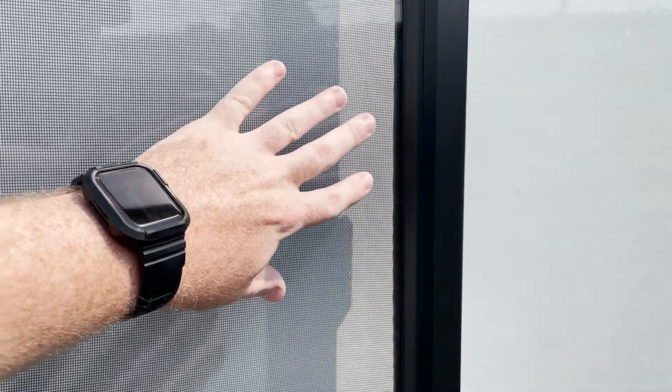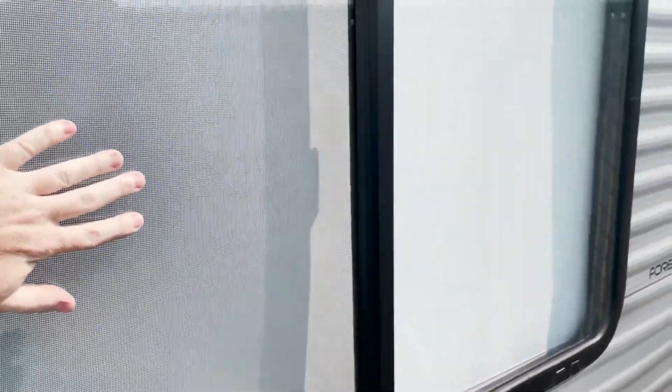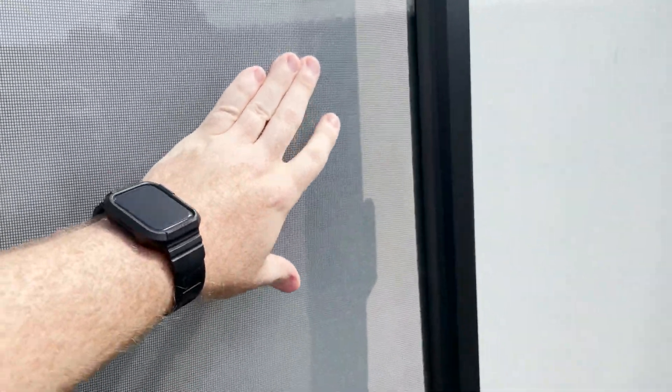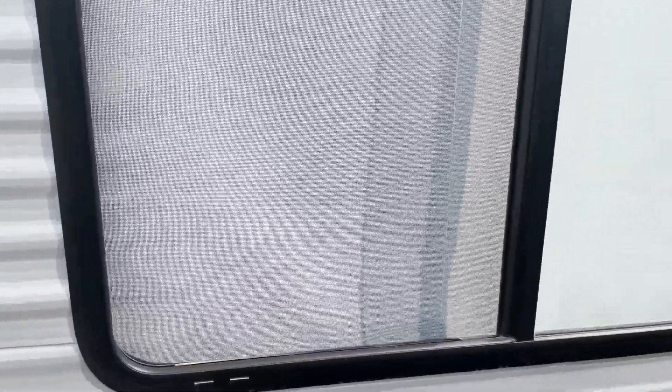What actually happened was they simply pushed open the window. Because this window has kind of big glass in it, it flexes pretty well — these windows are pretty cheap, nothing special about them. You can see in this gap that the glass can flex pretty good. Right now if I lightly move the glass back and forth nothing happens — it's latched by that little handle on the inside — however if you push ever so slightly, look how easy that was to slide open. Then they just pushed through the screen and were able to get inside.